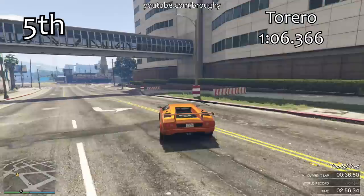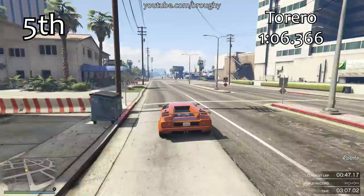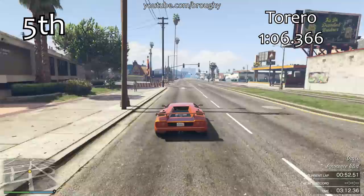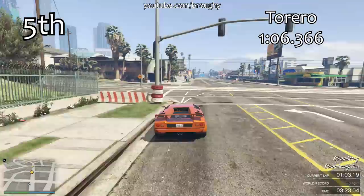The only problem for those three cars is that the Cheetah Classic and the Turismo Classic exist and they get 1 minute 4 lap times. So the Cheetah Classic and the Turismo Classic are by far and away the best cars to use in the class. The Sterling GT, the Infernus Classic and the Torero all sit in this 1 minute 6.1 area — they can't hold a candle to those top cars.